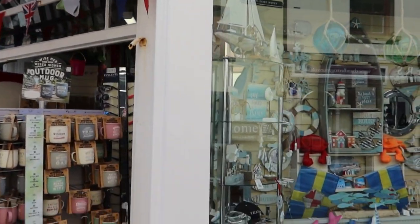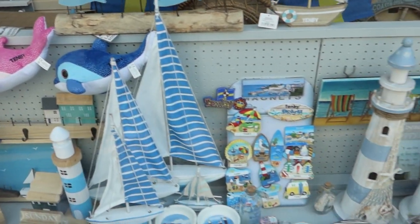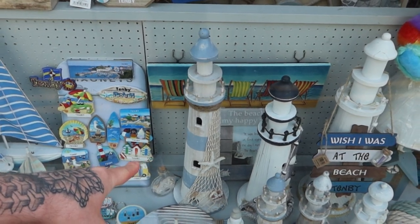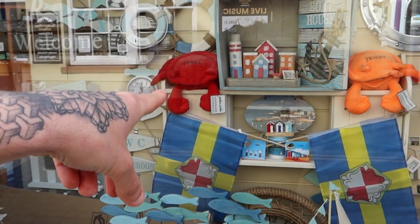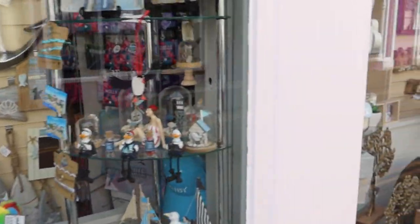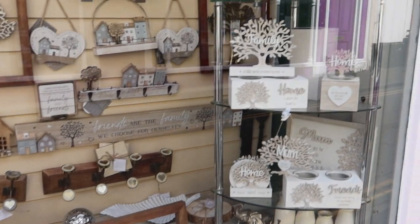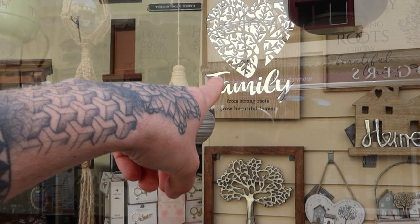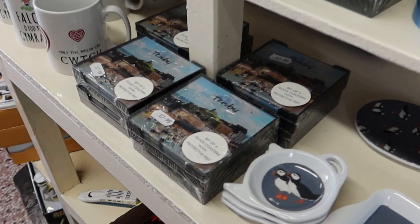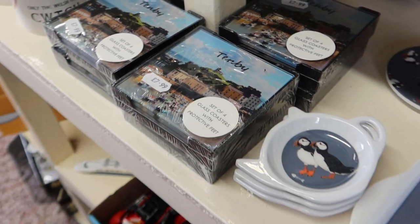I'll show you what's in the window of this shop — there's a nice lighthouse in there that looks really nice, and a Tenby crepe. Some nice home signs just up here, and a family one just over there. Inside the shop there are these nice Tenby coasters for £7.99 — not that I like coasters or anything!